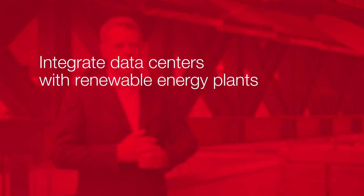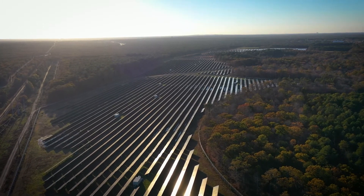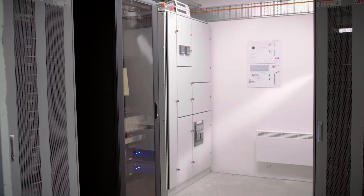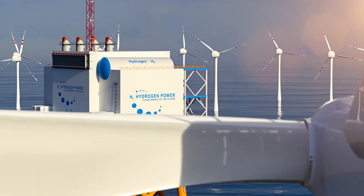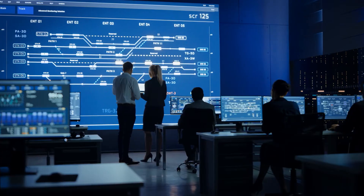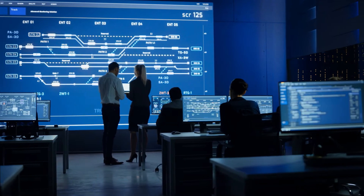The first stop on the road to carbon neutrality is to integrate data centers with renewable energy plants so that 100% of their power is emission-free. This could be nearby a wind or solar power plant, or a microgrid of clean energy technologies, including large-scale battery storage, hydrogen fuel cells, and an advanced energy management system to optimize the use of these distributed sources.